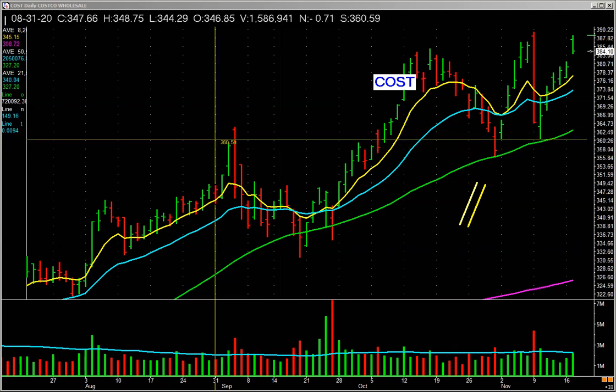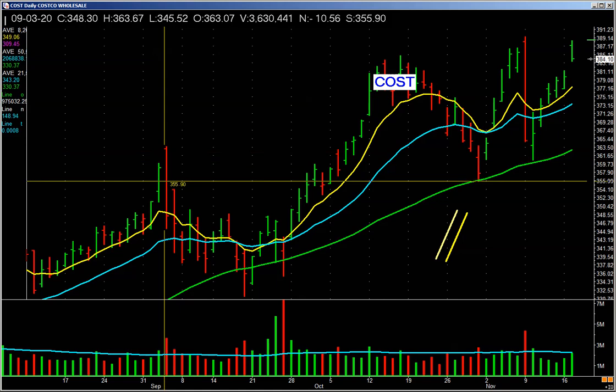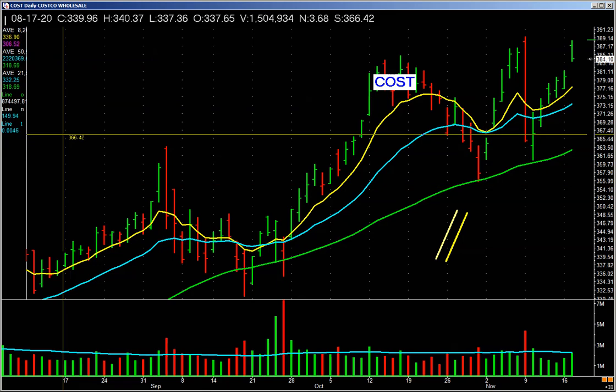Right here. It gaps up — see the open right there? I'm gonna make this bigger for you. See where it gaps up? There's the open. Runs up and reverses down on heavy volume. Heavy volume. That's a red bar. Is that a bad bar? Oh yeah, that's a bad bar.